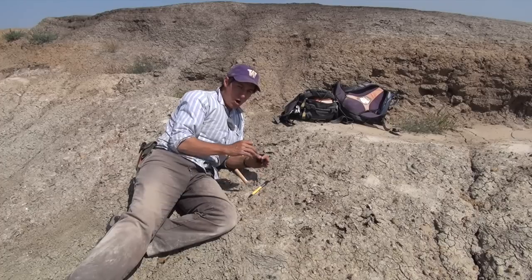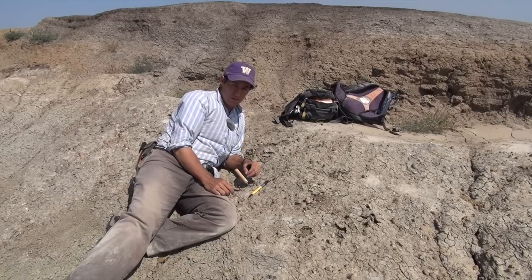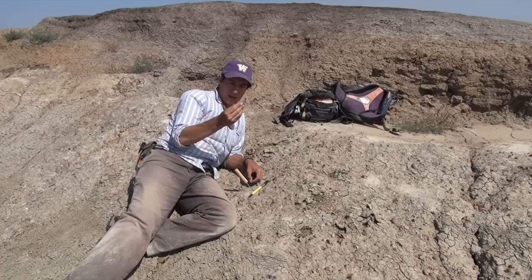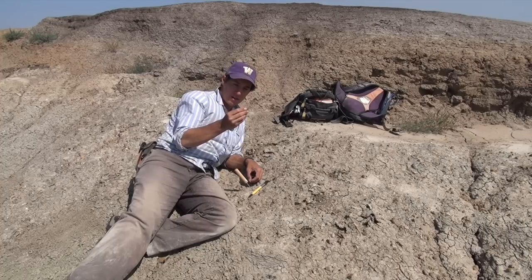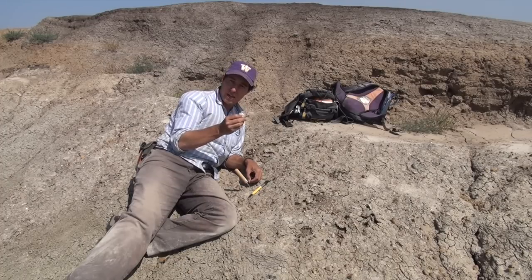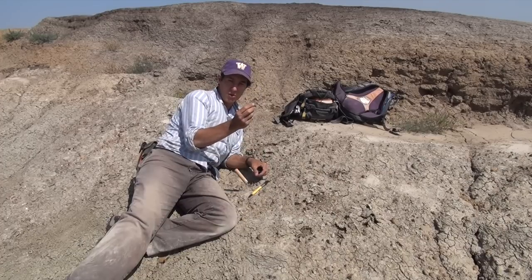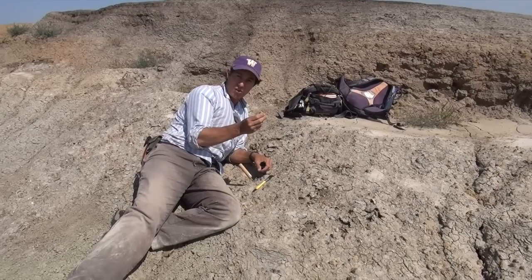I'm finding small bits and pieces of vertebrate animals. Here I have a little fragment of a rib from probably a crocodile or a turtle, and a section of a long bone from something like a crocodile.